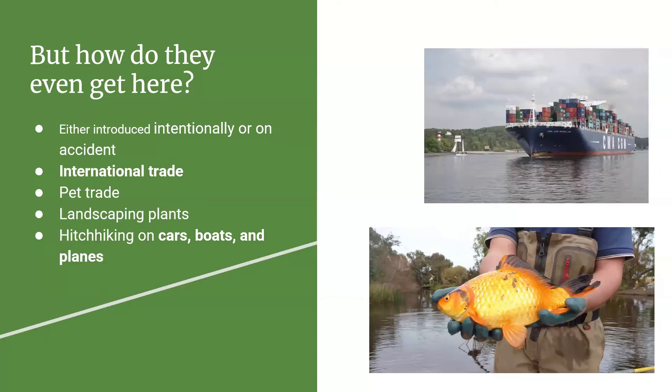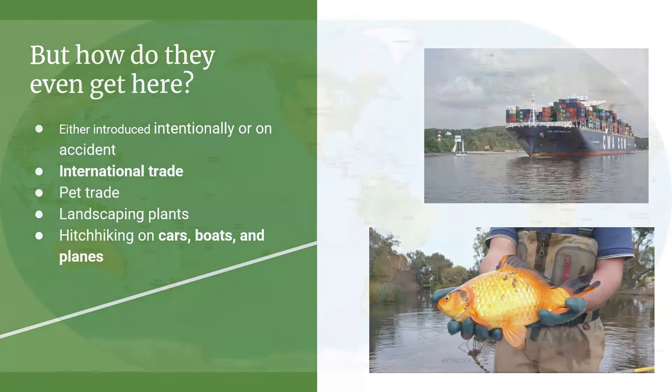How do invasive species move across countries and continents? There are lots of different ways, but the main thread is that humans are responsible — either intentionally or by accident. Pathways include international trade, the pet trade (goldfish, for example, are not native here — they're originally from Europe, and if you release them into the wild they will keep growing and become invasive), landscaping plants, and hitchhiking on vehicles.